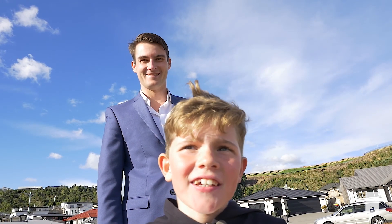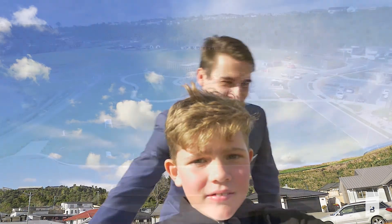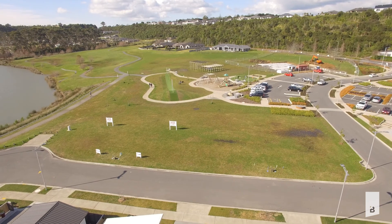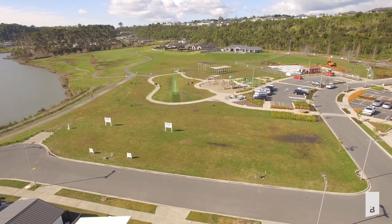Show us where these sections are. 28 Boulder Lane is set on a flat, low-maintenance 328 square meter section.